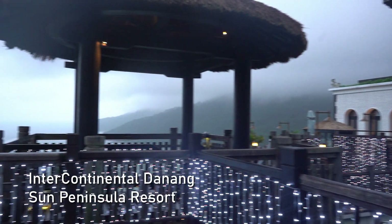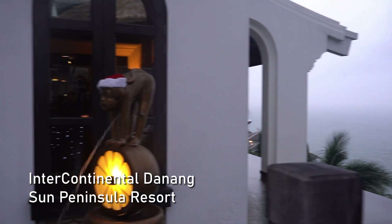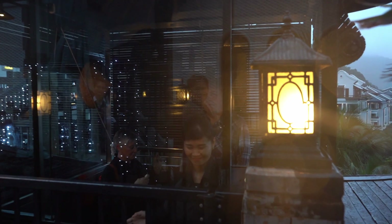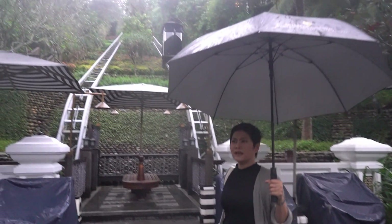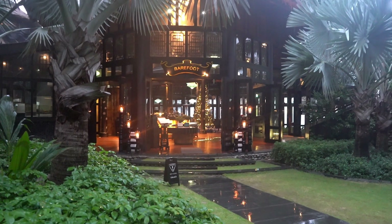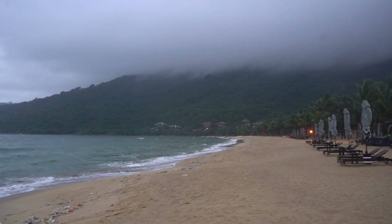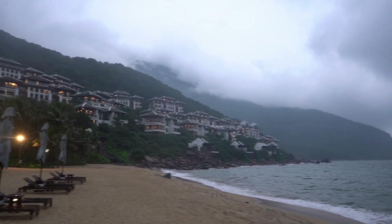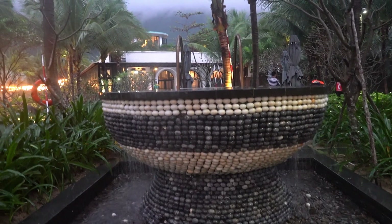Now let's take a trip to other parts of the resort. As you can see, the resort is beautiful and uniquely designed.